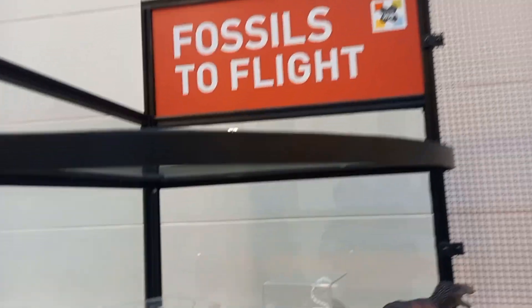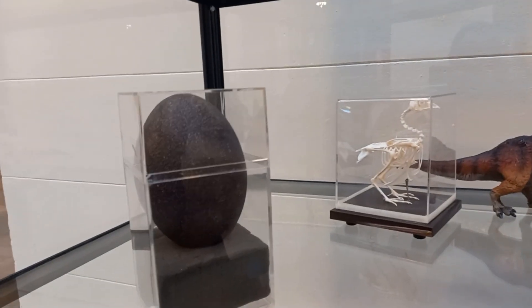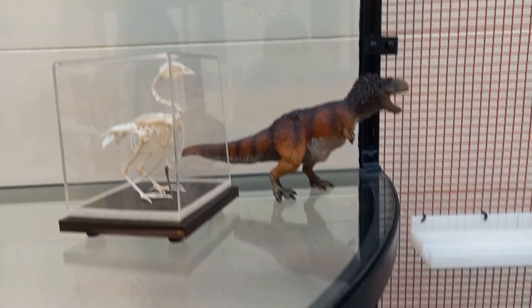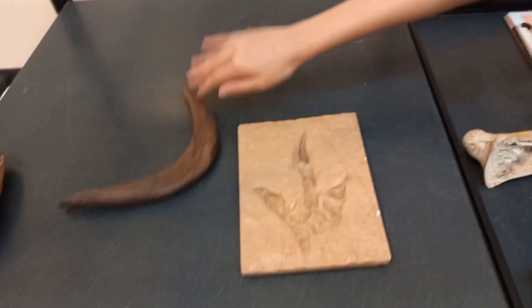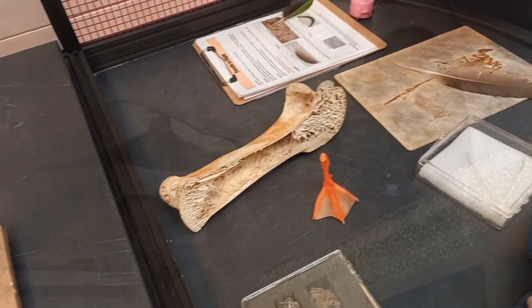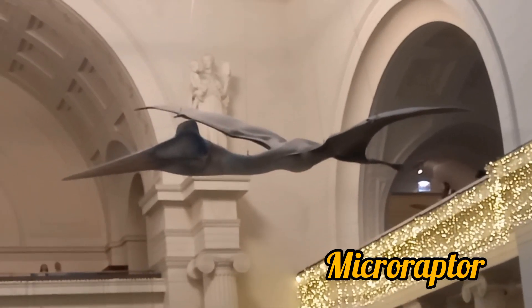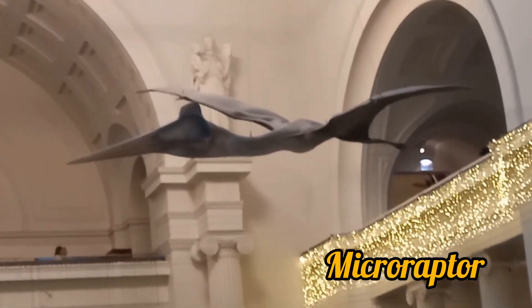Now it's time to see some fossils of dinosaurs — their footsteps and bones. Here you are watching the microraptor, which is the smallest species of flying dinosaur.